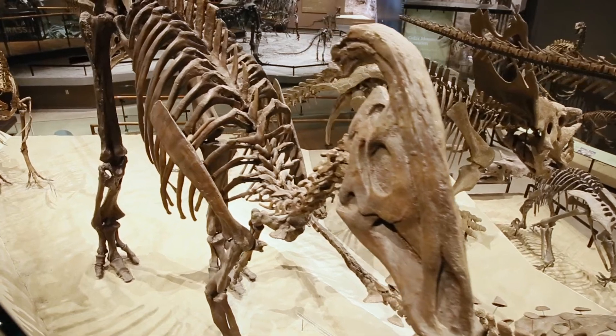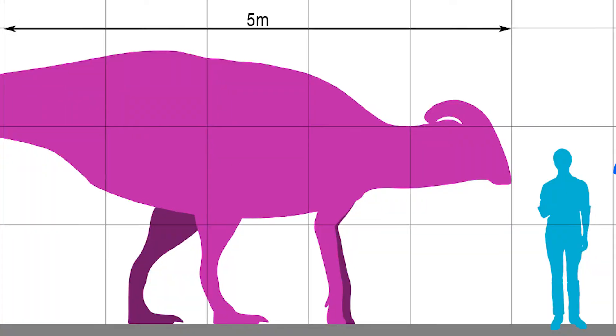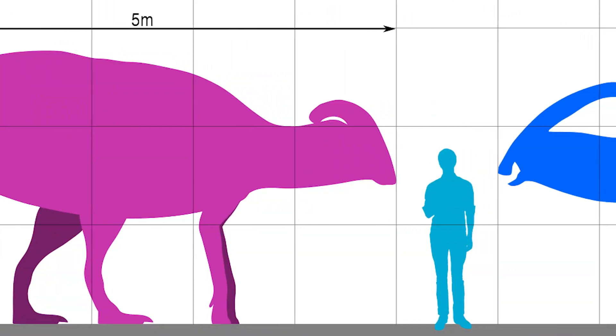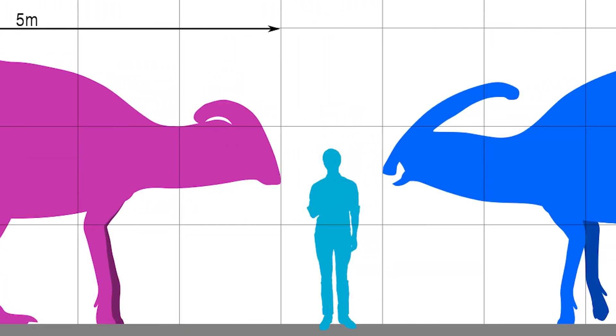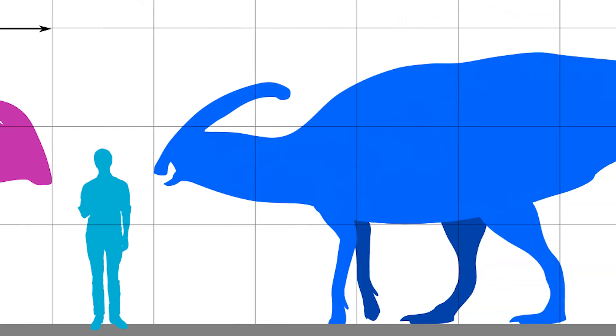If you were to lay out the whole skeleton on this guy, he'd be about 40 feet long. He'd stand about 10 to 12 feet tall at the hips and probably weigh somewhere in the 4 to 7 ton range.